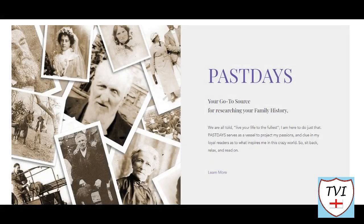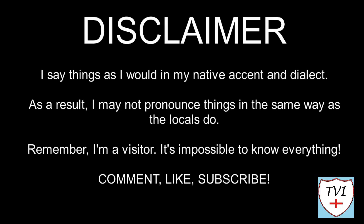This Newark and Sherwood video is sponsored by Past Days, a family history blog by June Terrington. You'll find a link in the description. Here's my disclaimer for people who may be watching me for the first time: I say things in my native accent and dialect, so I may not pronounce things the same way as the locals do. Remember, I'm a visitor — it's impossible to know everything. Leave me a comment, spin me a like, and bash that subscribe button. Let's get to today's parish video.